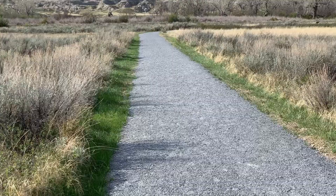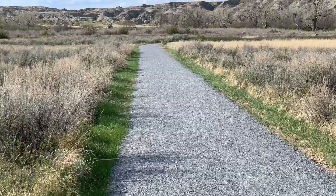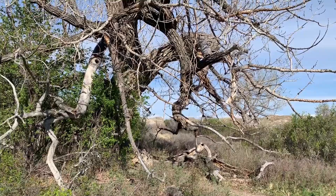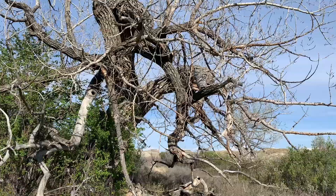Along the scenic route drive is the Cottonwood Trail. This will take you down to the river. It's also where you can find rattlesnakes, scorpions and black widow spiders — none of which you are likely to encounter.